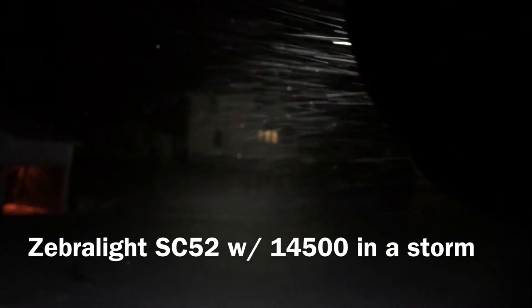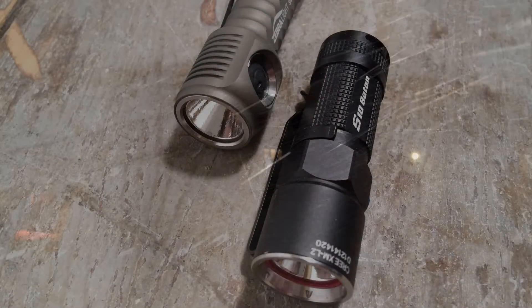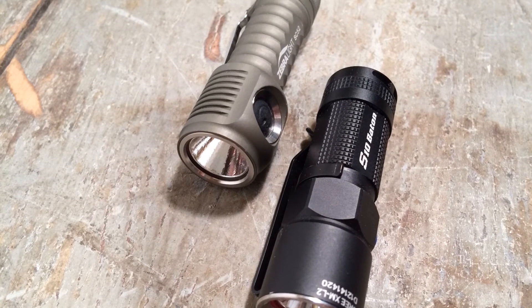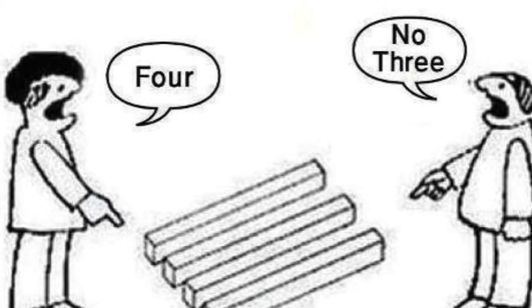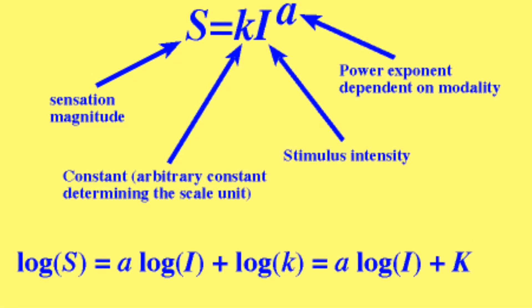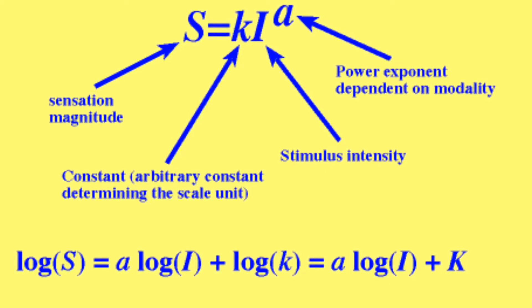Comparing the two at 50 yards — Zebralight versus Olight — these results are pretty mixed, and behind it is a fairly technical concept: the problem of perceived brightness.